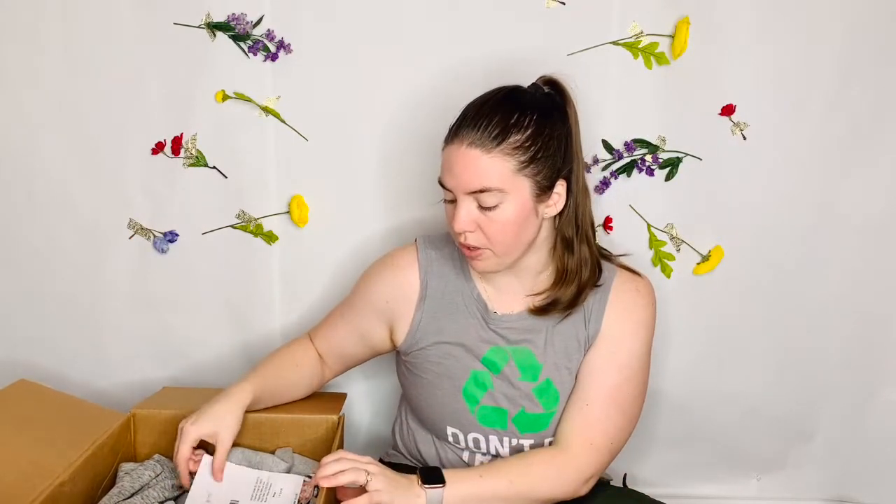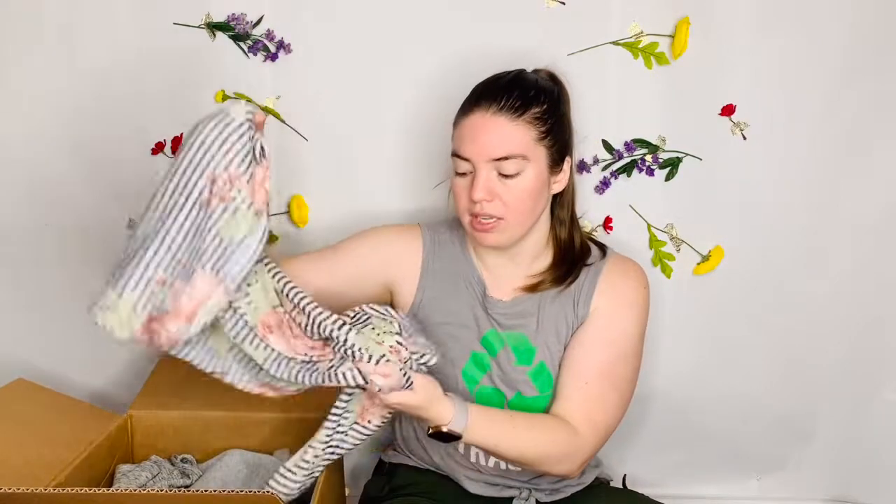The ThredUp boxes can get pretty expensive, but this Goodwill box was only $25, and I think shipping was like $5. This is the women's basic apparel box. I think it's supposed to have 15 items, but my expectations are pretty low, so we will see what's inside. My hope is just that things are in good condition.